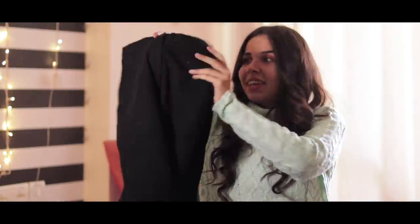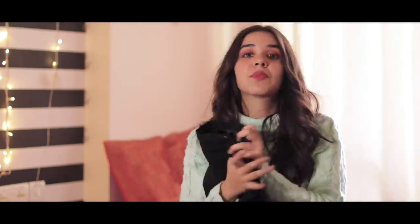Now in the vintage category, I think this is probably the last item — these are flared pants, plain black pants, and this was only for 200 rupees, and that is why I bought it.